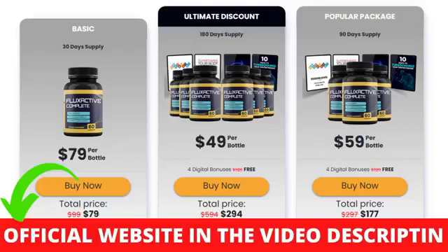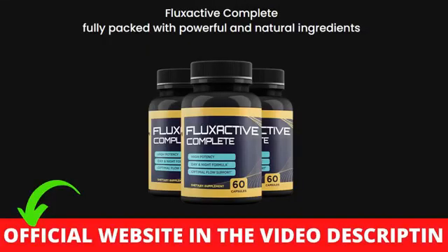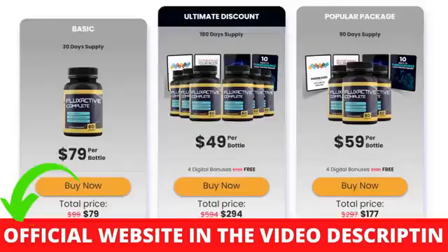You can see the initial results in the first month using this product. Also important for you to know: Flux Active Complete Supplement has no side effects since it is natural.